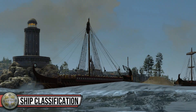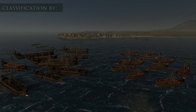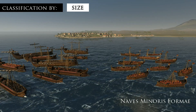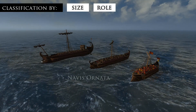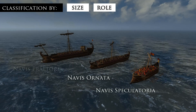Ships in classical antiquity could vary widely and there would be many means of classifying them. In terms of size, a warship might be considered one of the small ships, Navis Minoris Forme, or one of the large ships, Navis Majoris Forme. In terms of its role, it could be a generic warship, Navis Ornata, a scout ship, Navis Speculatoria, or a flagship, Navis Pretoria.